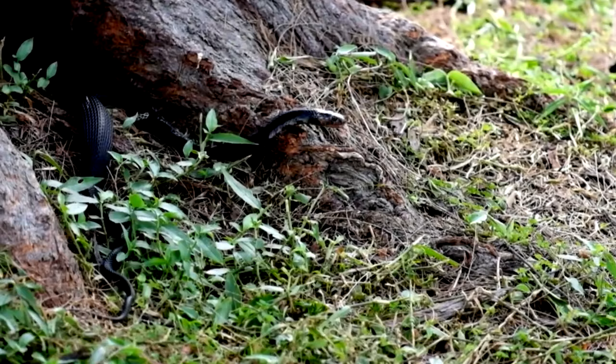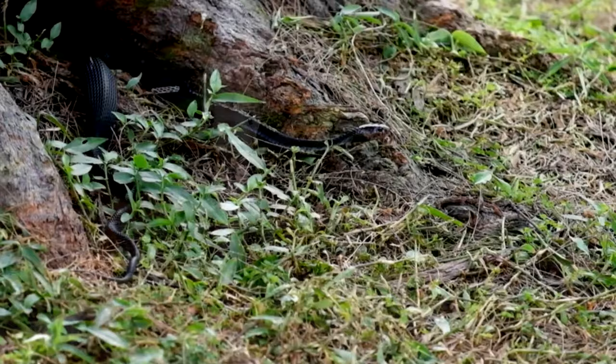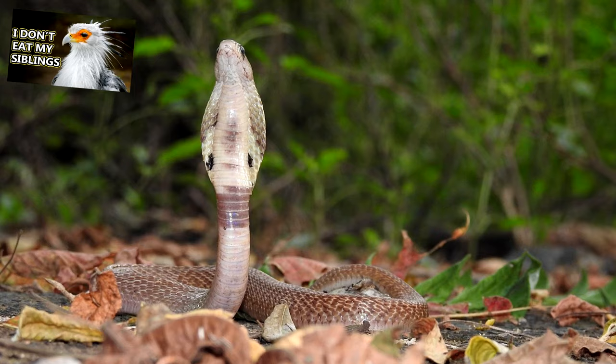Even with all that venom to back them up, cobras are still taken by their own predators. Predators to cobras include secretary birds, eagles, mongooses, and even other snakes such as banded kraits. If they aren't taken for a meal, cobras can live to be twenty years old in the wild.